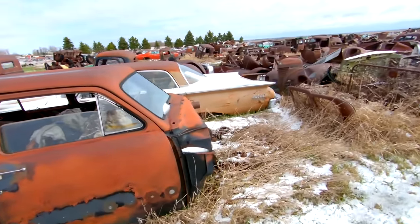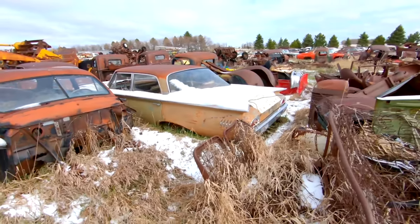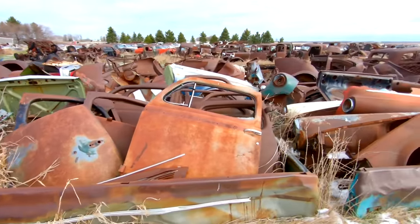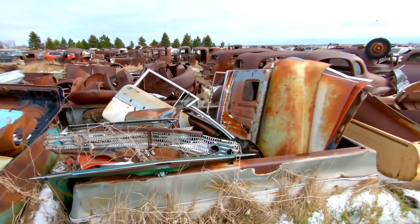I wish I had more time, honestly, to go through this — an awesome yard. Ford Fairlane right there. A bunch of miscellaneous doors, sheet metal fenders, 58 grille right there — the egg crate grille.